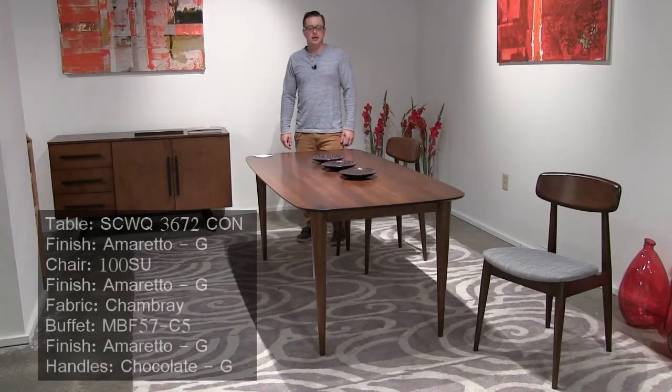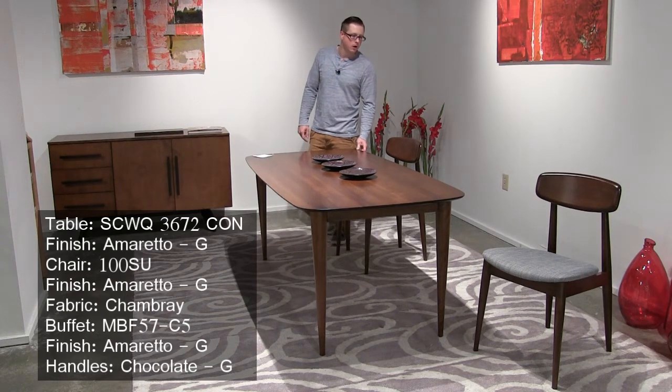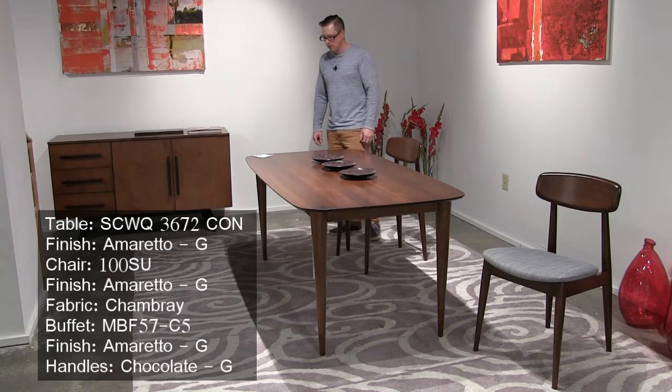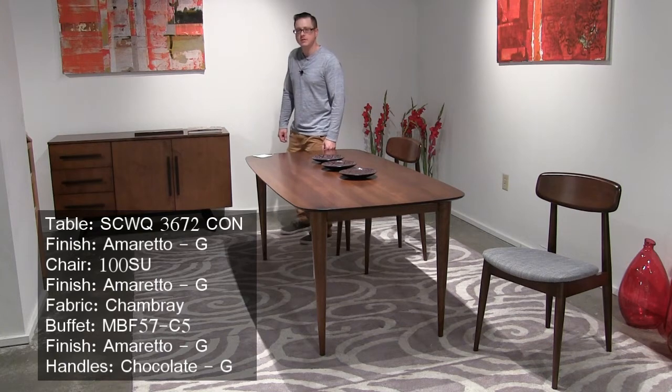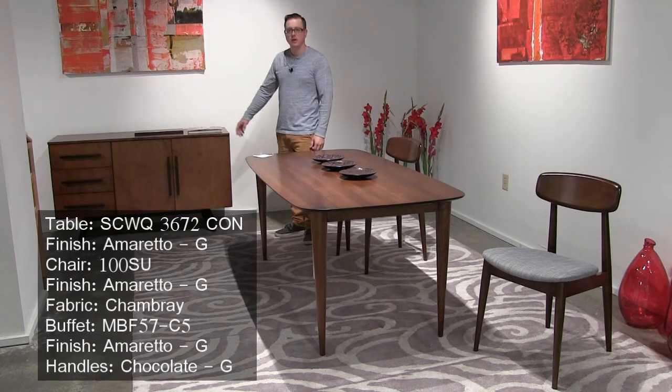This is our Kona dining table. It's a mid-century modern style, and we're showing it in our Amaretto finish. This is paired with our number 100 side chair in a fabric called Chambray, along with our 57-inch buffet, also in an Amaretto finish, with two-tone handles.